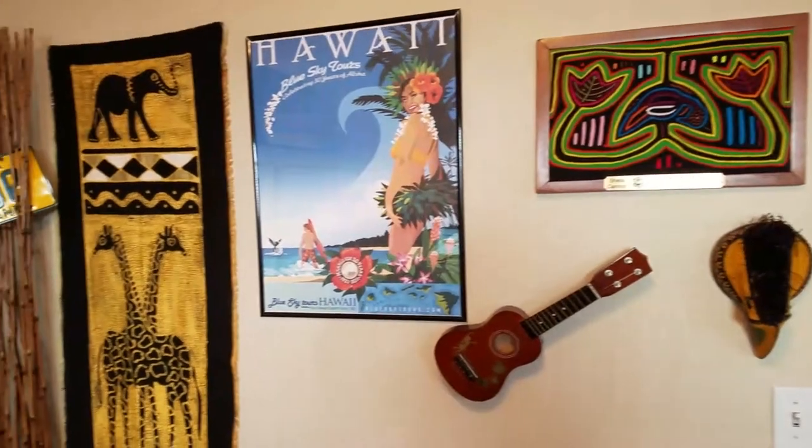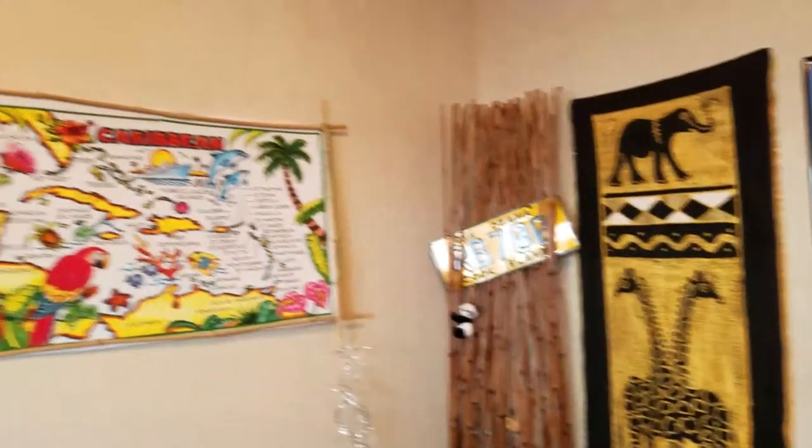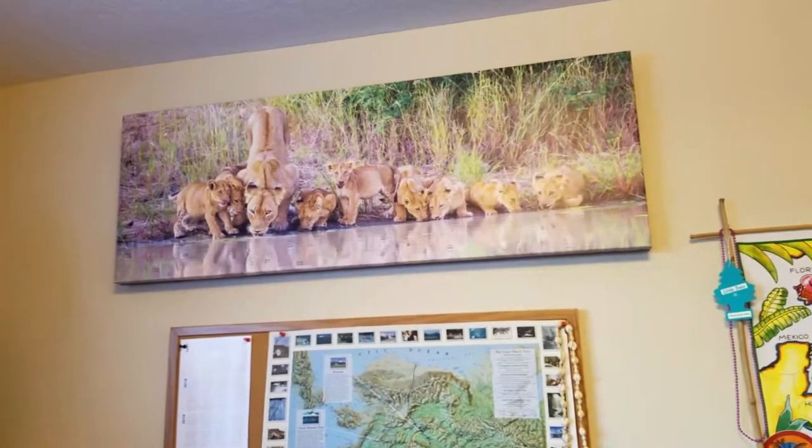Here are some of the goodies that I have collected in my travels over the years that decorate the walls of my office. Got this picture this year in South Africa. I love it.